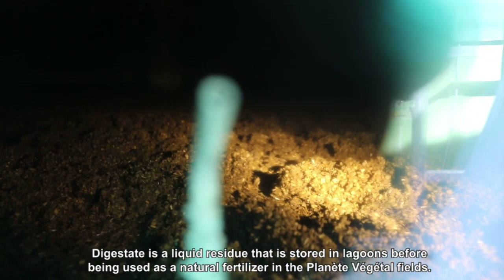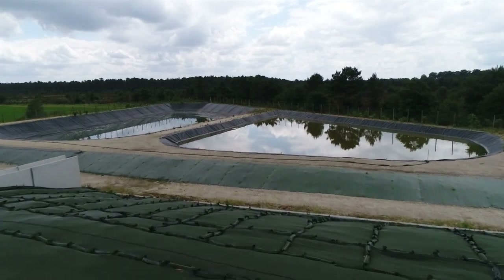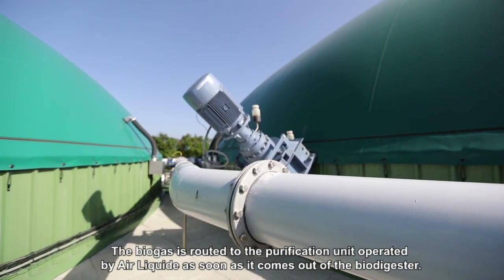Digestate is a liquid residue that is stored in the lagoons before being used as a natural fertiliser in the fields. The biogas is routed to the purification unit operated by Air Liquide as soon as it comes out of the biogas plant.